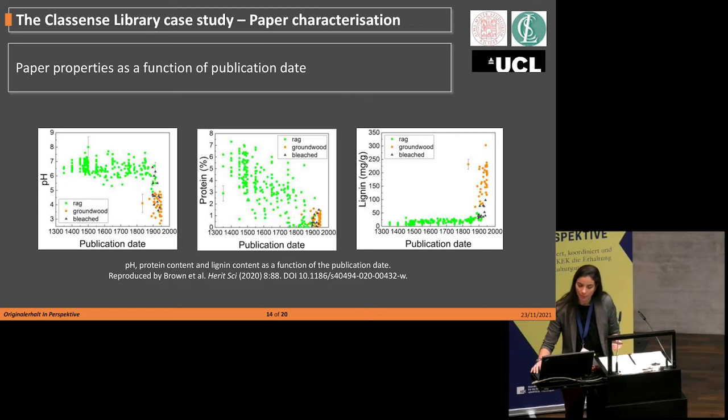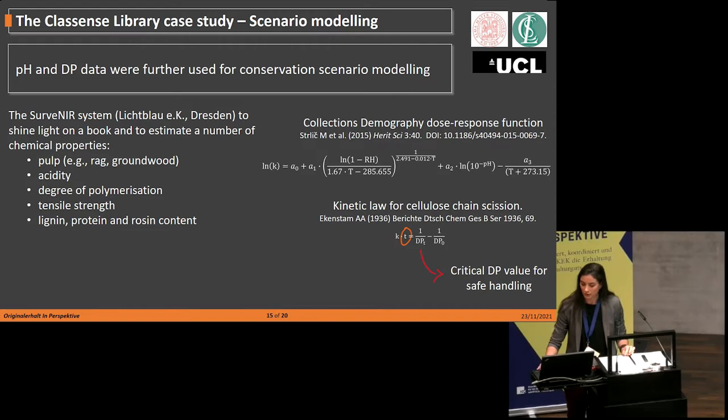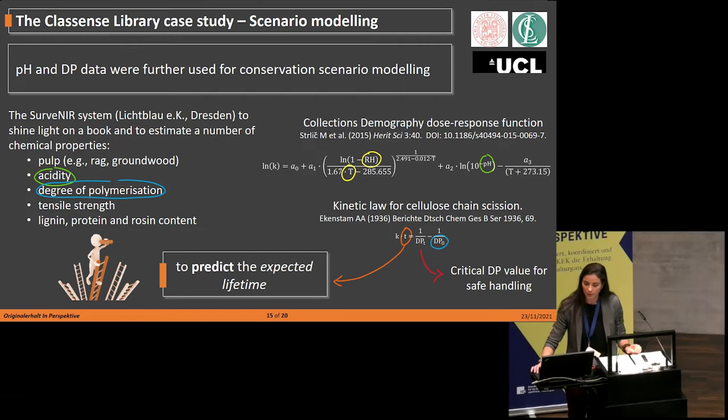Chemical properties — in particular pH and DP data — were further used to model conservation scenarios. This modeling approach will be discussed in more detail during the workshop on modeling tools for conservation decision-making. Without going into too much detail: through the collection demography dose-response function modeled for historic paper, and through the equation for cellulose chain scission, we were able to calculate the time t for an object to reach the critical degree of polymerization for safe handling, depending on the current degree of polymerization and current acidity measured using the SEVENIRE, and depending on the environmental context — temperature and relative humidity. Basically, we were able to predict the expected lifetime of the collection.